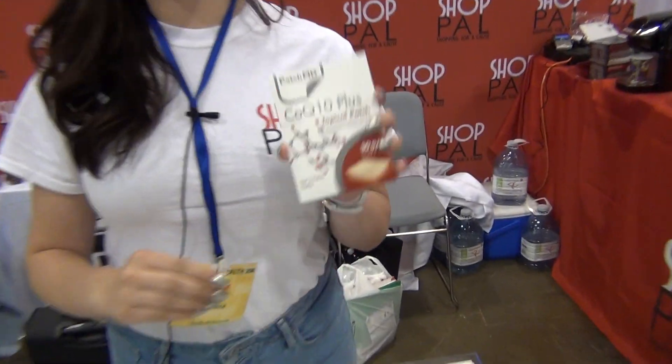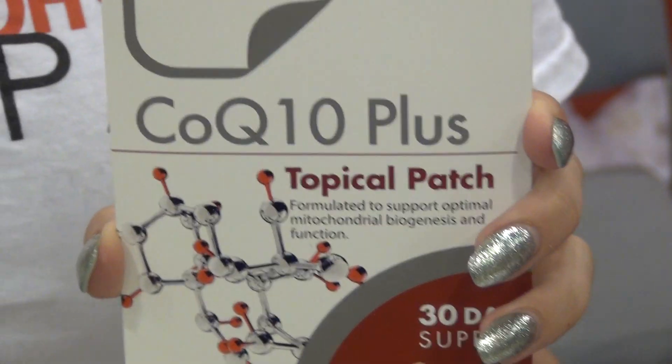The CoQ10 — this is a go-to for everyone. I had heart problems growing up as a teenager. This is directly linked with heart function. It can help with muscle recovery. Great for athletes, great for everyone. I believe everyone should be on this supplement. Obviously, speak to your doctor.